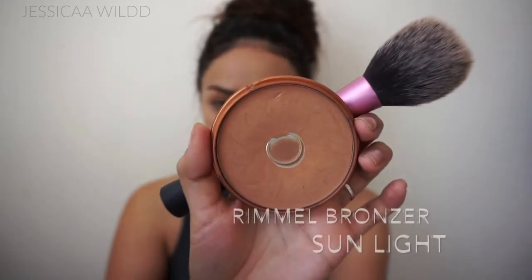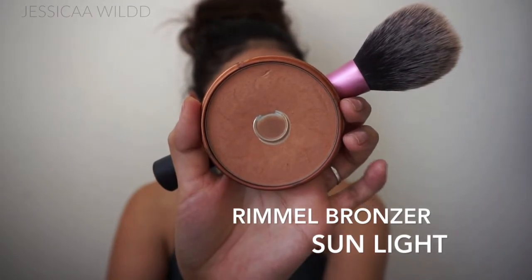Then I added a nude eyeliner to the bottom waterline. Applying a black on the top lash line and then a nude on the bottom really makes your eyes look awake.